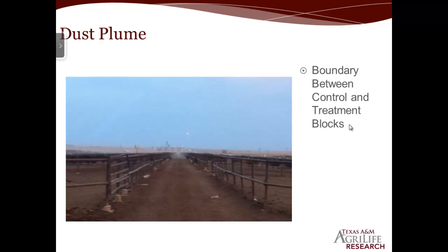Here's a quick shot from one of the guys running a four-wheeler in the working alley between the J and K pens. The J row is on the right and the K pen is on the left, and you can see the dust plume down there. That lines up exactly in the middle where the double-stocked pens are, coming into the control pens over there. So in the photo you can actually see the difference in dust blowing from the control pens versus the treatment pens.